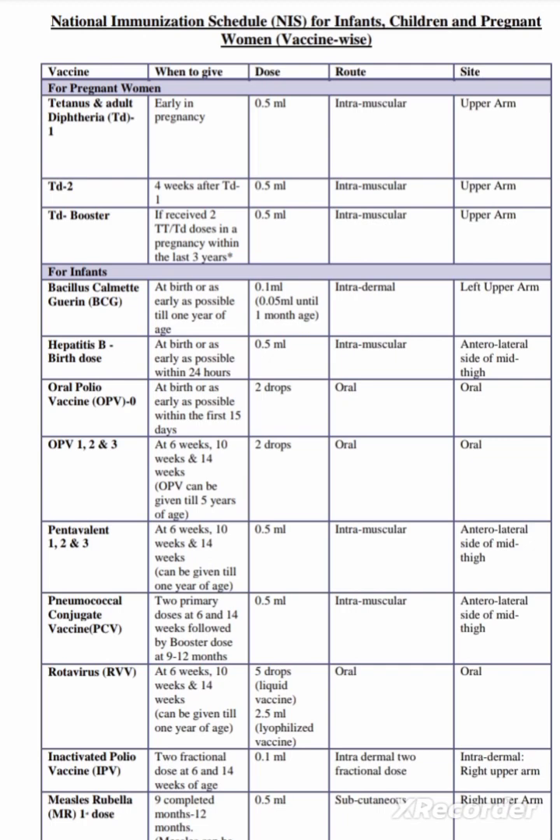Previously we gave TT vaccine, but now it has been changed to TED vaccine — tetanus and adult diphtheria vaccine. Regarding the pregnant woman vaccine: we give TED first dose, TED second dose, and if the pregnancy is within 3 years, we give the booster dose.